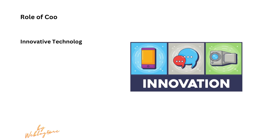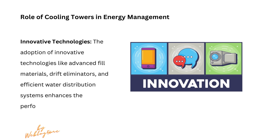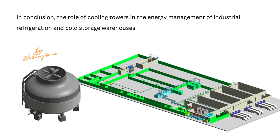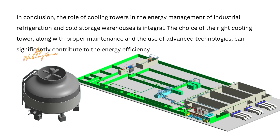The adoption of innovative technologies like advanced fill materials, drift eliminators, and efficient water distribution systems enhances the performance and energy efficiency of cooling towers. The choice of the right cooling tower, along with proper maintenance and the use of advanced technologies, can significantly contribute to the energy efficiency of these critical systems.